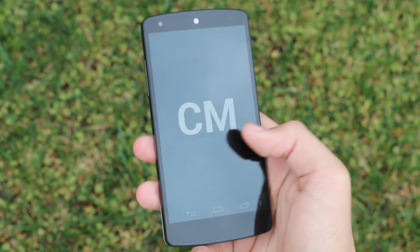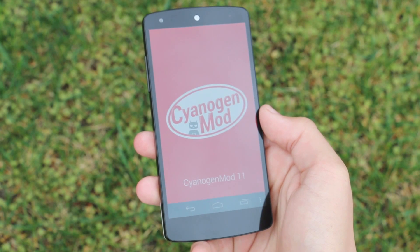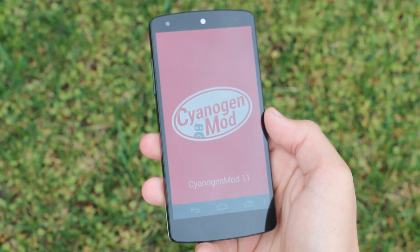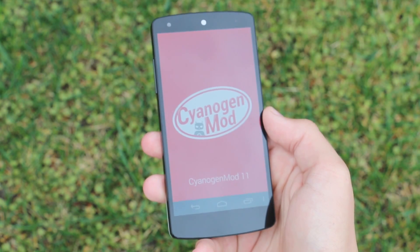What's up guys, it's PhoneTechKid and today we're going to be taking a look at the Cyanogen Mod 11 M4 release for your Nexus 5, which means this is the 4th stable release of CM11. Let's check it out.